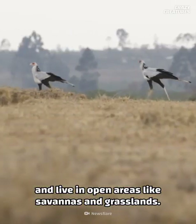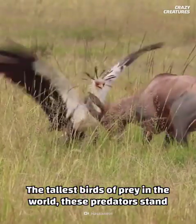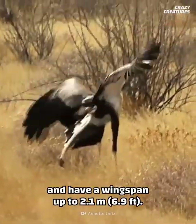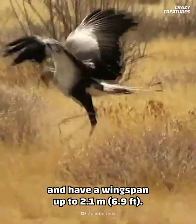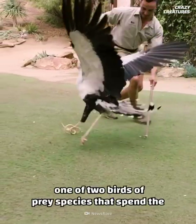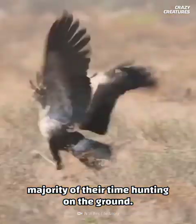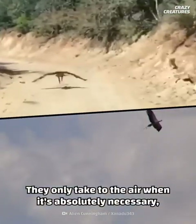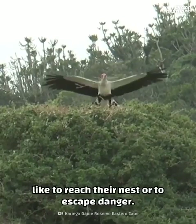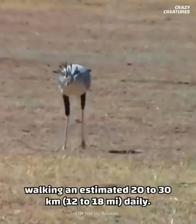Secretary birds are native to Africa and live in open areas like savannas and grasslands. The tallest birds of prey in the world, these predators stand between 1.3 and 2 meters tall and have a wingspan up to 2.1 meters. Despite their massive wings, secretary birds are only one of two birds of prey species that spend the majority of their time hunting on the ground, only taking to the air when absolutely necessary — like to reach their nest or escape danger.